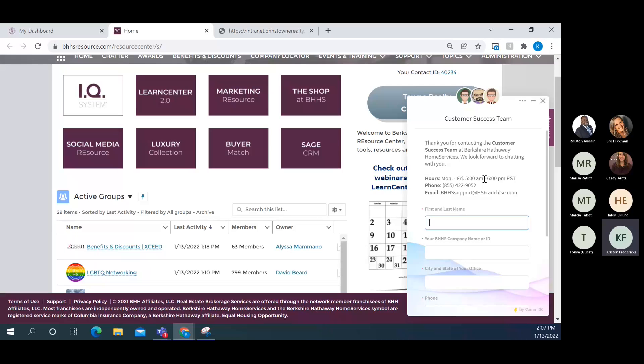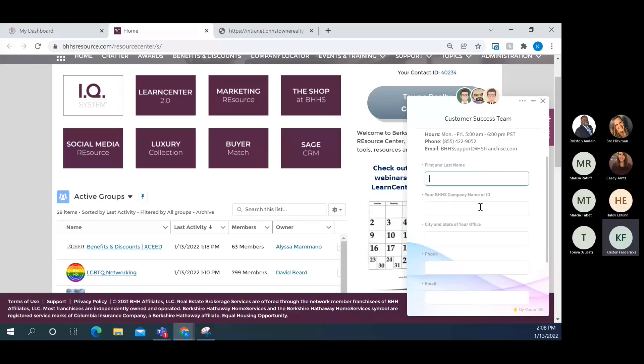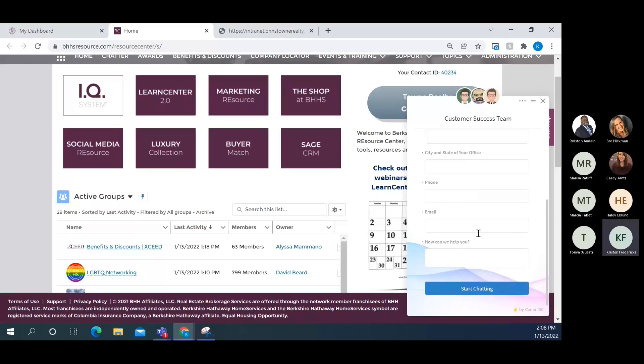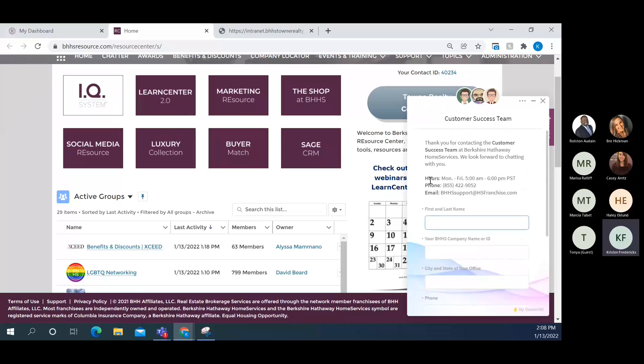The Customer Success team are absolute product experts on every single program in BHHS Resource. If you can't find something, if something's not working, or if you just need to ask a general question, they're there for you. Just enter your first and last name, company or ID, city and state, phone number, email, and a brief description of what you need. Hit 'Start Chatting' and they'll chat with you live. If they need more time they'll email you back, and they do maintain a ticket follow-up system.